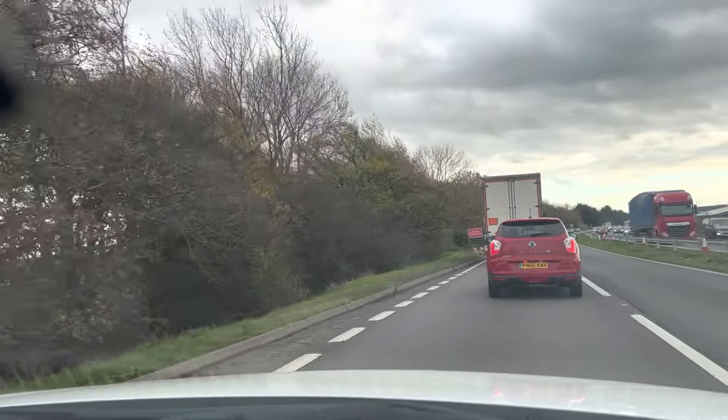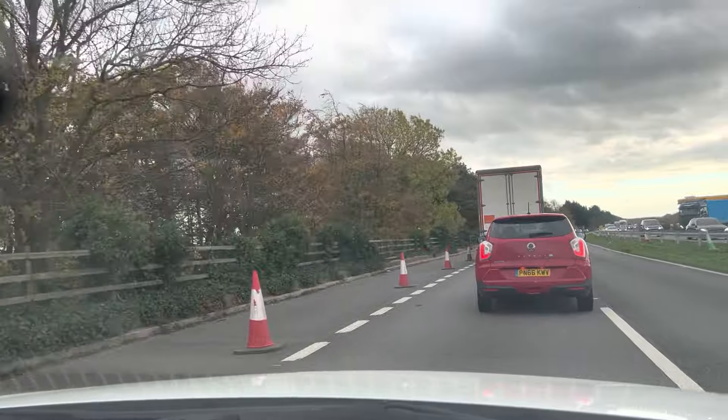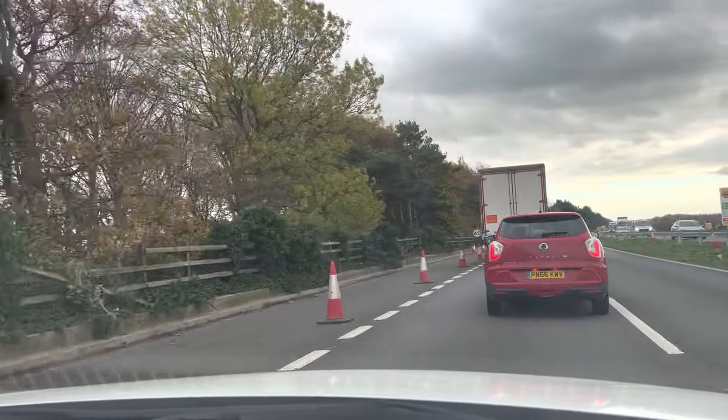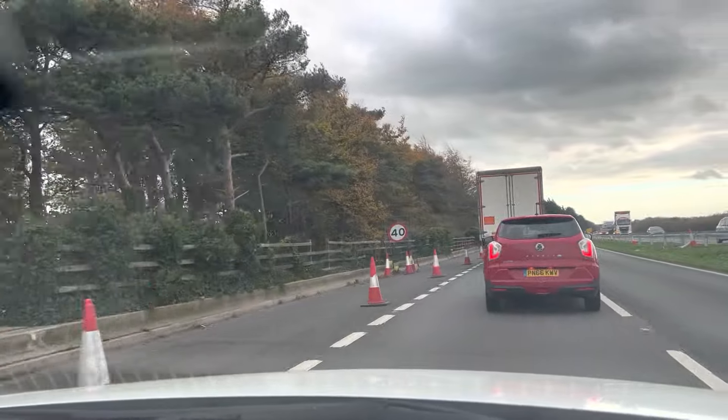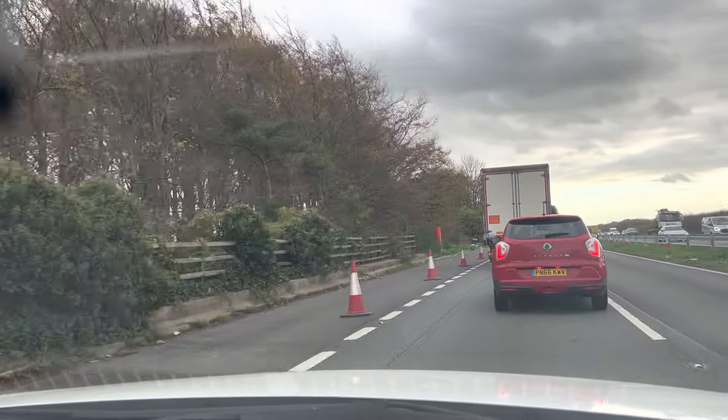With everything else in sport mode and throttle response from the turbo engine — nice, no lag. Turbo is well maintained. No rustling from the gearbox itself either.